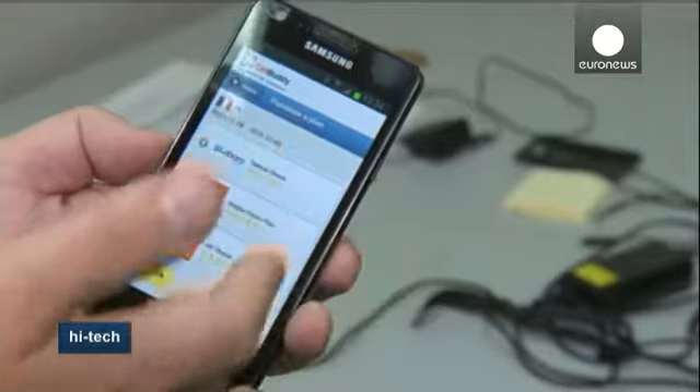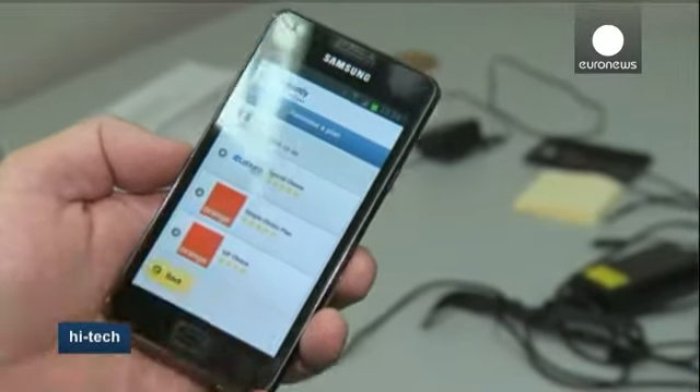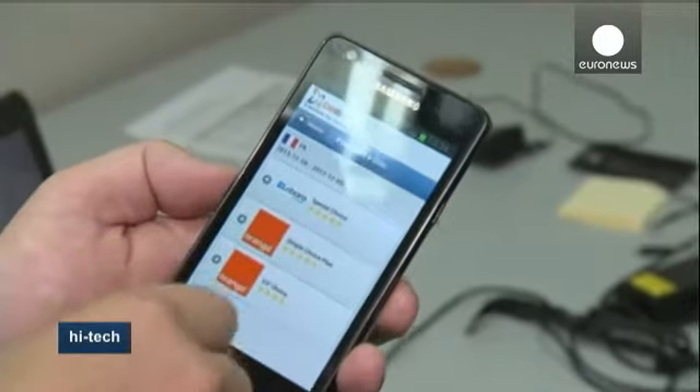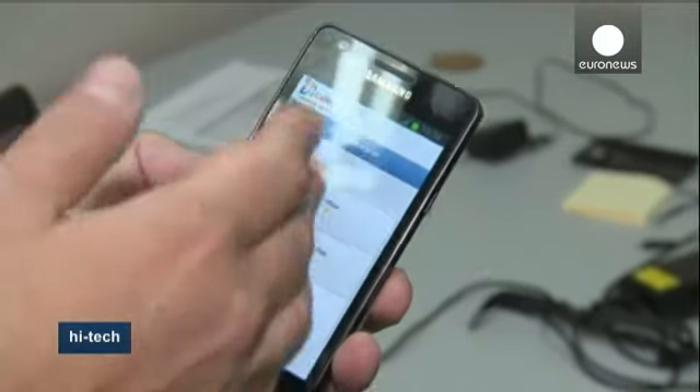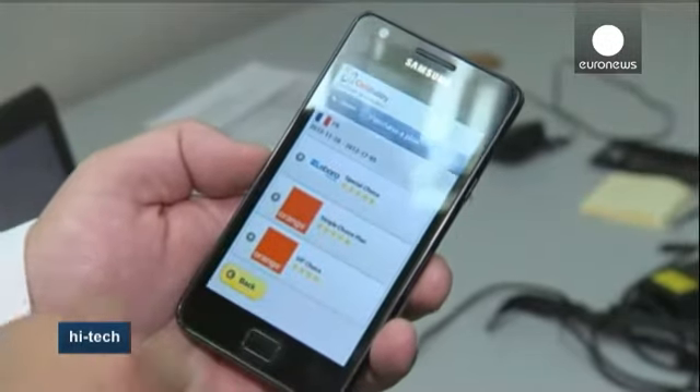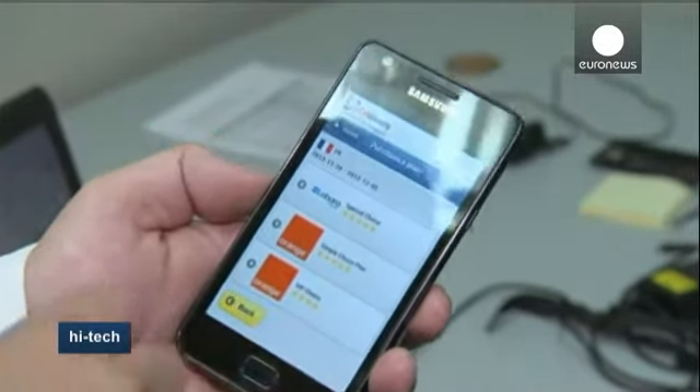Over here you see the different operators that are right now available. You can also see comments on the different plans, and we also added stars, which lets you figure out how good the operator is.